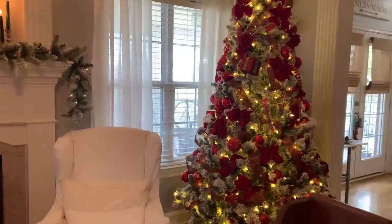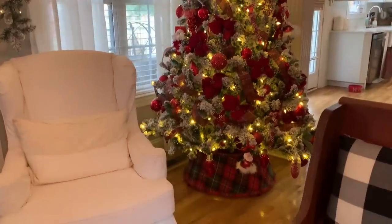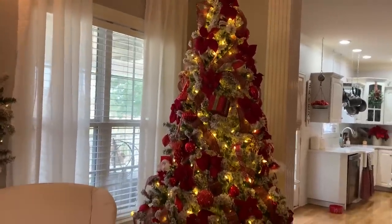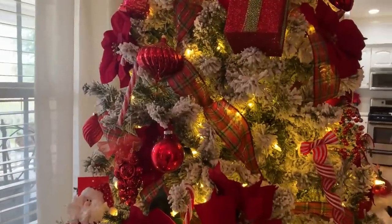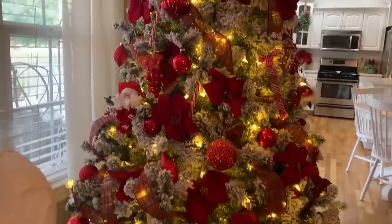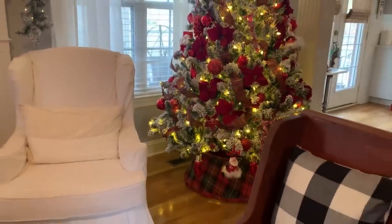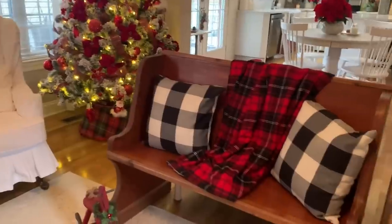Now a Christmas tree — like I said, I wanted pops of red, and you can hardly tell it's a flock tree it's got so many ornaments, but I really like it. I do have some plaid ribbon going through it. That ribbon is the ribbon I used to make the bows. This bench here was given to me by a friend, and here are some more plaids on there.